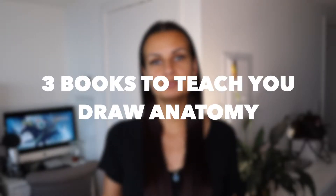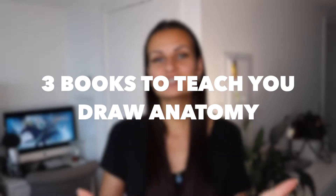Hi guys! My name is Kristina and welcome to my channel. In today's video I'm gonna share with you three books that helped me learn human anatomy. I'm gonna be linking those books below so you can purchase a PDF or buy a physical copy. I'm gonna explain why those three books are the ones I think are most helpful, in the order I'll show you, so that you can also find books that are similar.